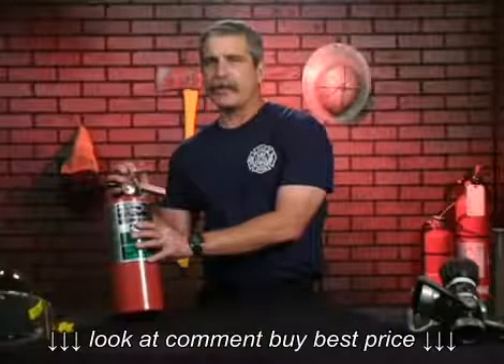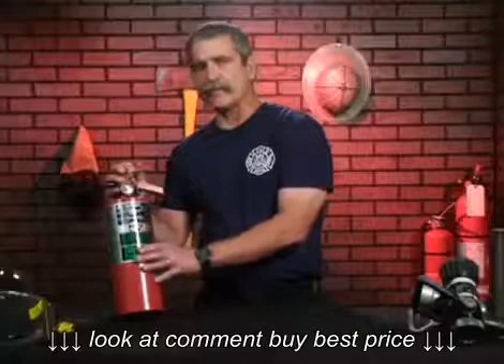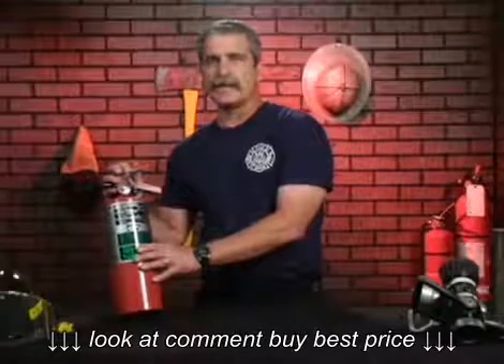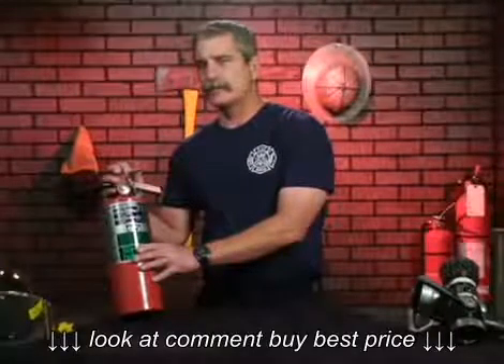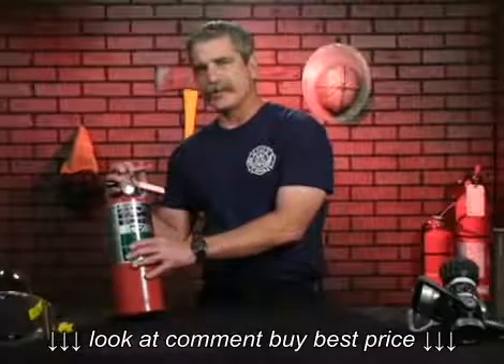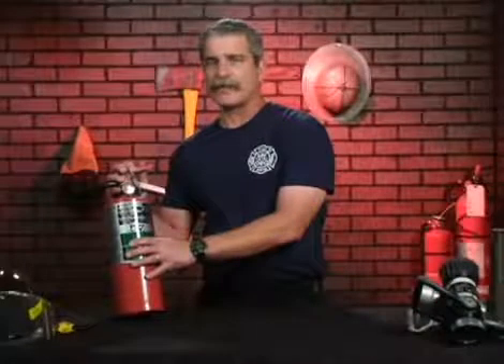Halon can be applied just like the carbon dioxide extinguisher and used on the flammable liquid fire and combustible liquid fire, as well as the class C electrical fire. Halon has fallen out of favor because of cost; however, it produces the least amount of damage and clean up after the extinguisher has been discharged.